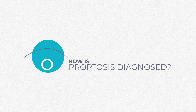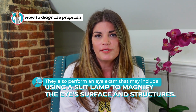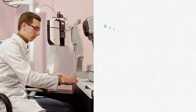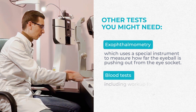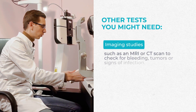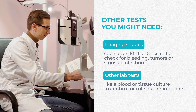Proptosis is diagnosed by a healthcare provider. They'll ask about symptoms and medical history, look for potential causes, and may look at old photos. We use a slit lamp to magnify your eye structure, assess eye and eyelid movement, and check for redness, soreness, and irritation. We might also perform exophthalmometry — a special instrument that measures how far your eyeball pushes out. Additional workup can include blood tests for thyroid disease, imaging studies like an MRI or CT scan to check for bleeding, tumors, or infection behind the eye, and lab tests like blood or tissue culture to confirm or rule out an infection within the orbit.